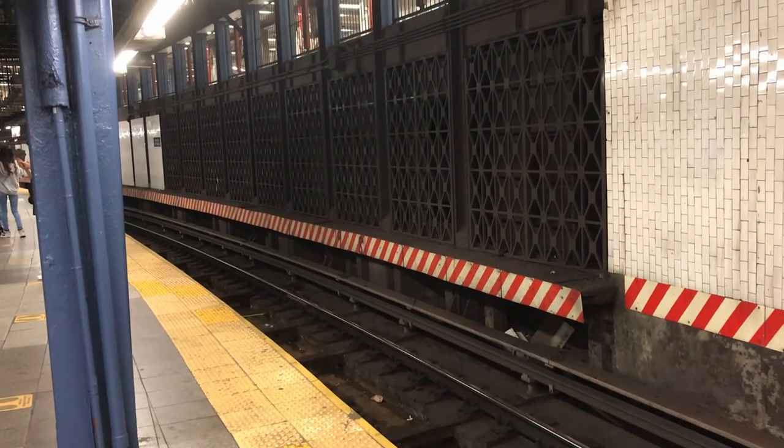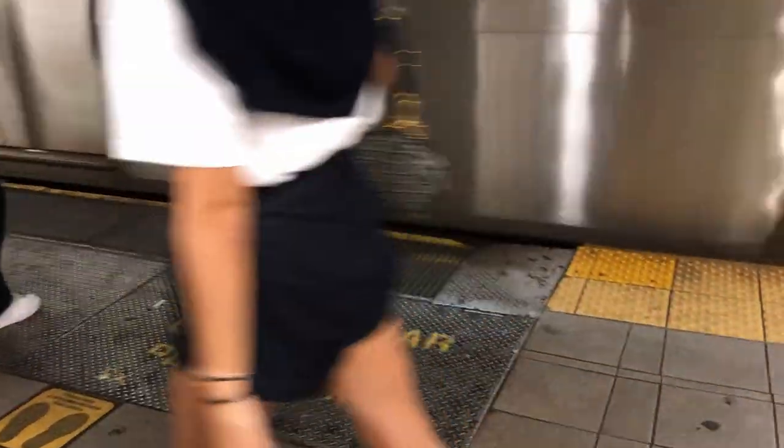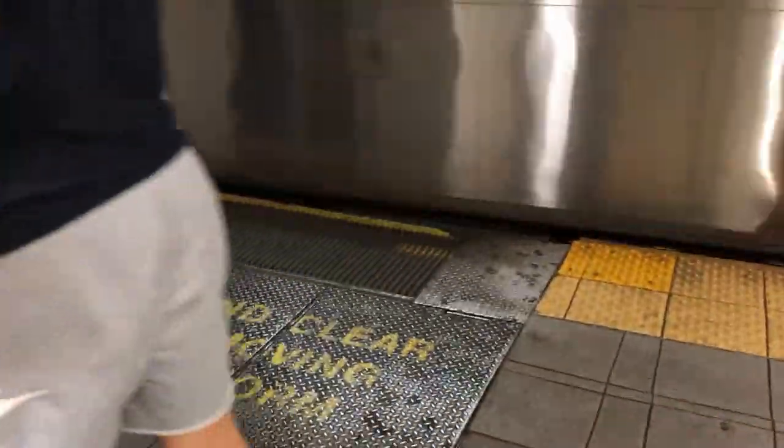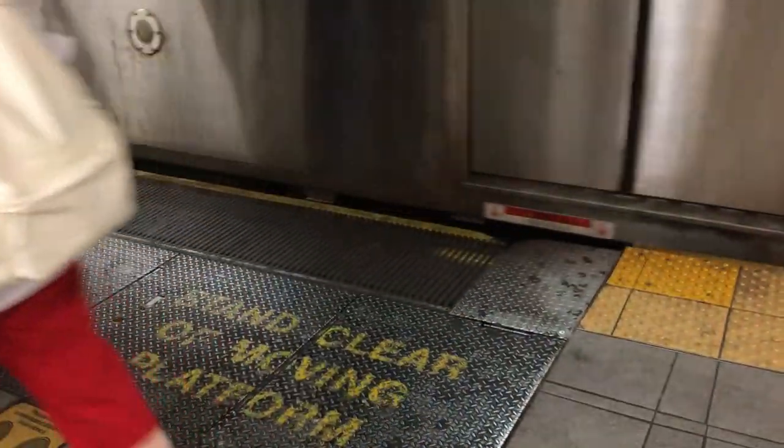Union Square station has two abandoned side platforms, but what makes this station special is that the platforms are on a curve, which means they have to be extended in order to reach the trains themselves. You can see the platform extenders in action right here.